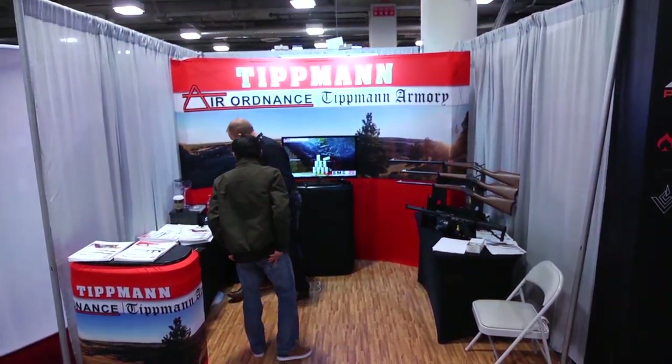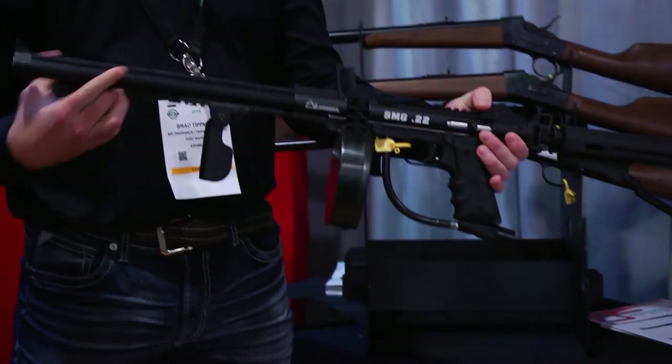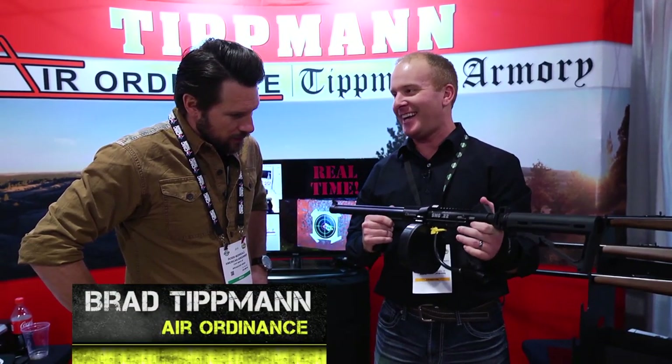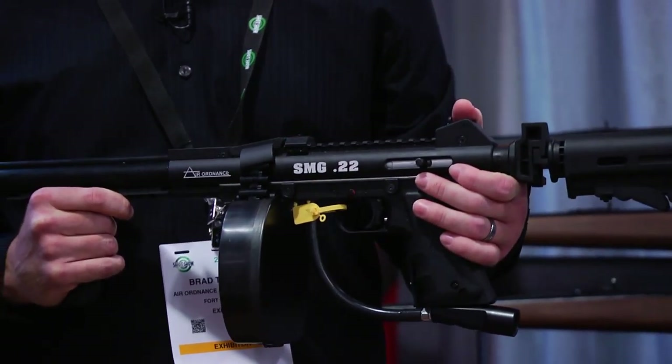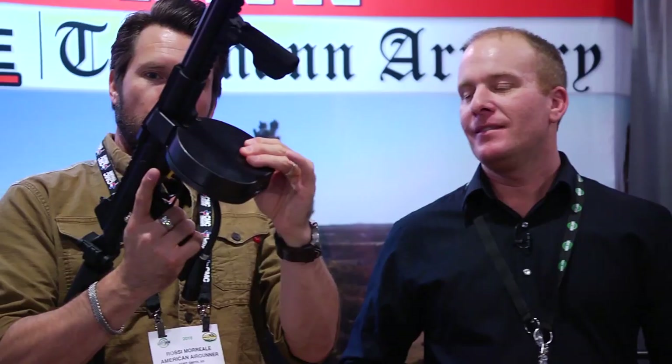I'm here with Brad Tittman at Air Ordnance. I come here and I see one of the coolest guns I've ever seen in my life. This is our SMG 22. It's a belt-fed, full-automatic pellet gun, and it shoots 12 rounds a second. 12 rounds a second? Yep, at 600 feet per second. So you just load the belt and you're good to go? Yeah, it takes like a minute to load the belt and like nine seconds to unload it.